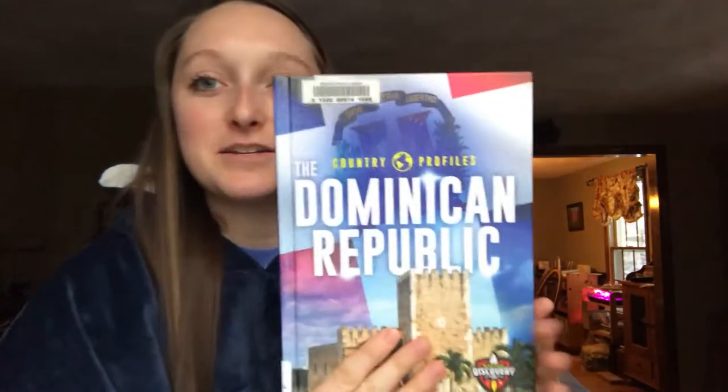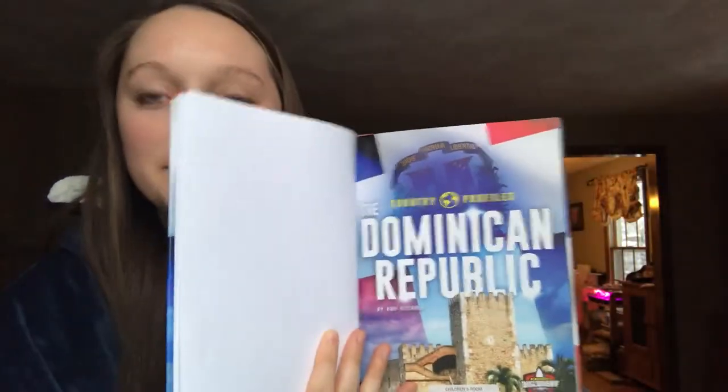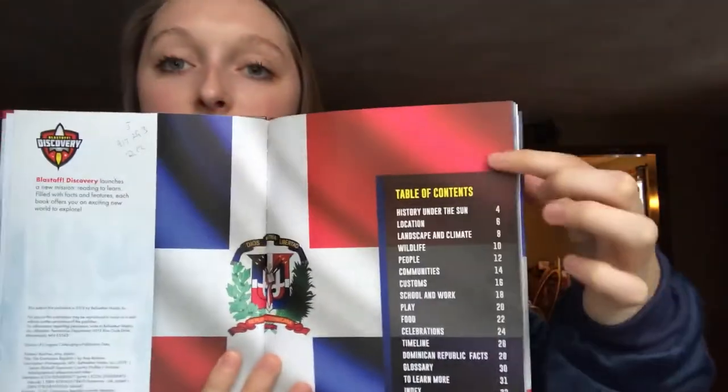Today we're going to be reading The Dominican Republic. This is a book all about the Dominican and it's by Amy Rechner. This book is a nonfiction book, which means that it is not fake — it's real. Some of the text features, or things that we have in nonfiction books, are a table of contents, and this tells you all the different sections and what page it starts on.